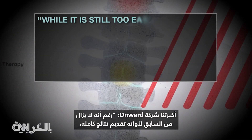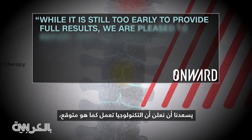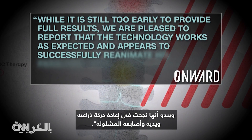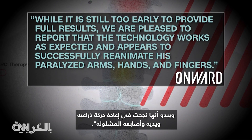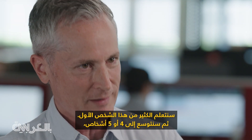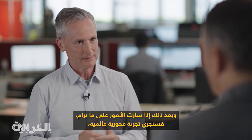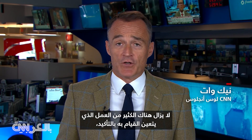While it is still too early to provide full results, Onward told us: we are pleased to report that the technology works as expected and appears to successfully reanimate his paralyzed arms, hands, and fingers. We'll learn a lot from that first person, then expand to four or five people. And if that goes well, we'll conduct a global pivotal trial and hopefully get FDA approval and make it available. A lot of work still to be done for sure.